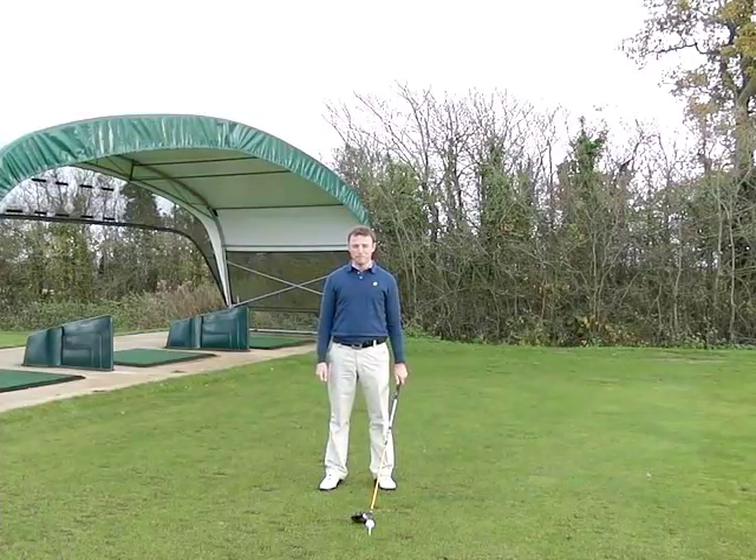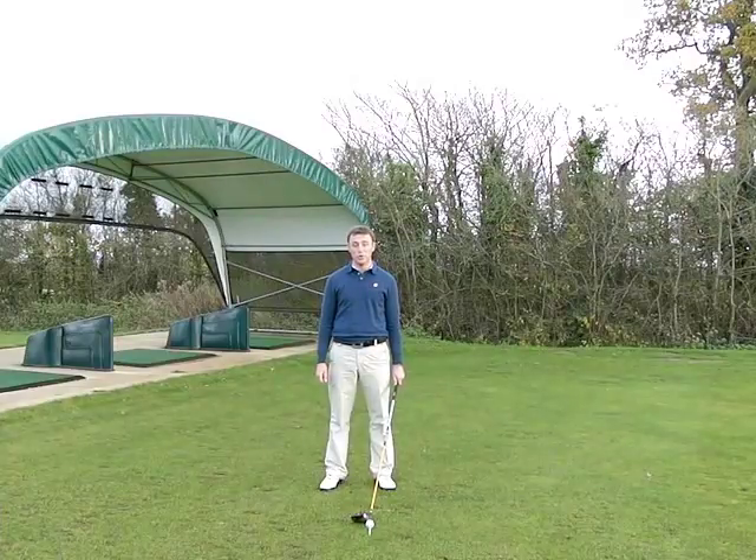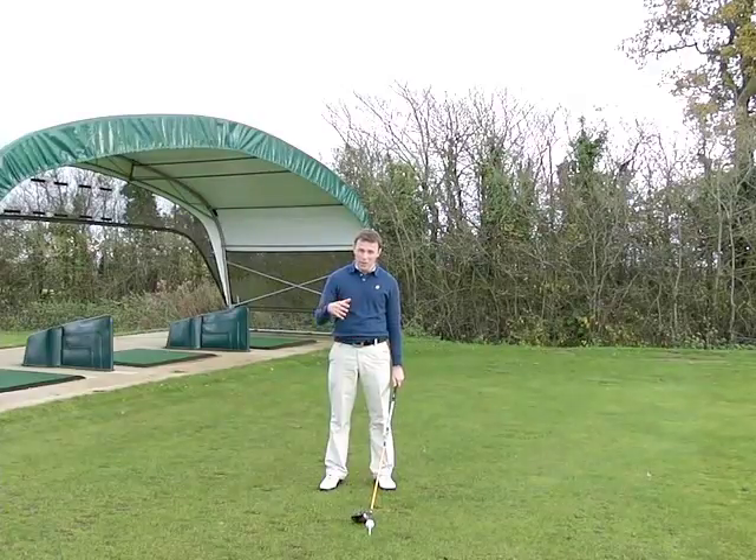Hi, it's Rich from Weekend Golfers and I'm going to give you a couple of ideas on how you can become more consistent on the golf course so you can lower those scores.